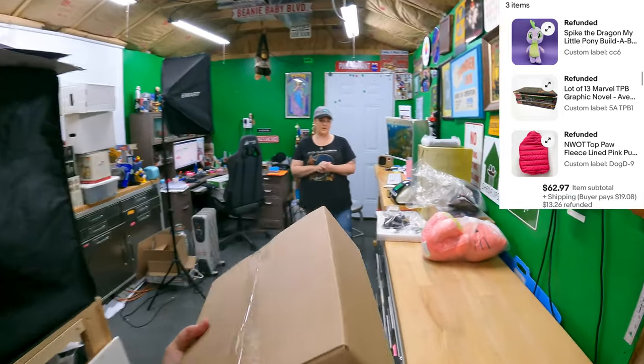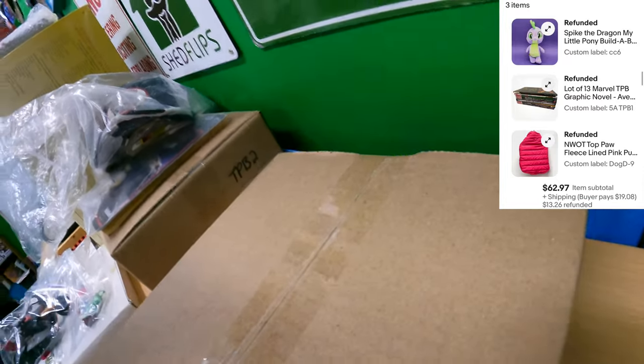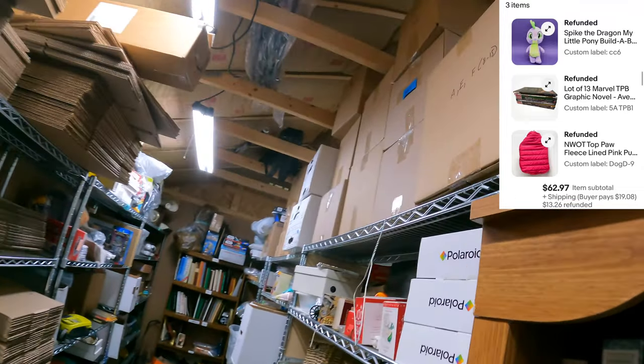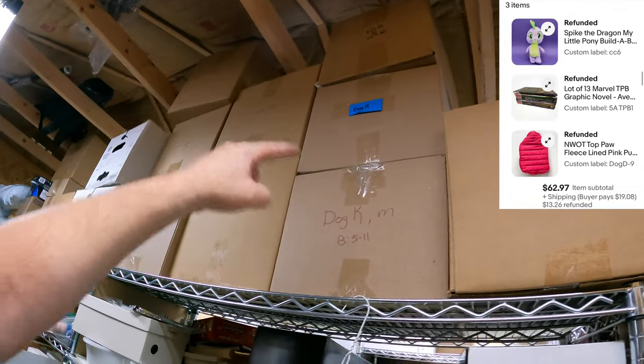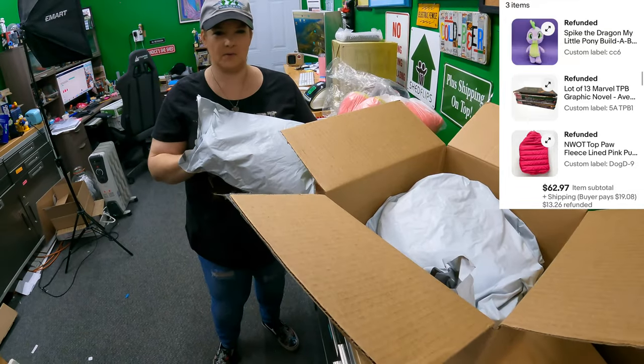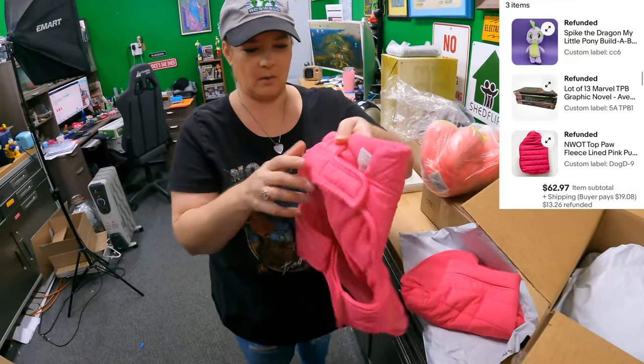We also have a puffer vest for a dog on the Dog B box - we need to get that down. Dog D - right here, it was right on top. We have two of these puffer vests and they bought one of them.